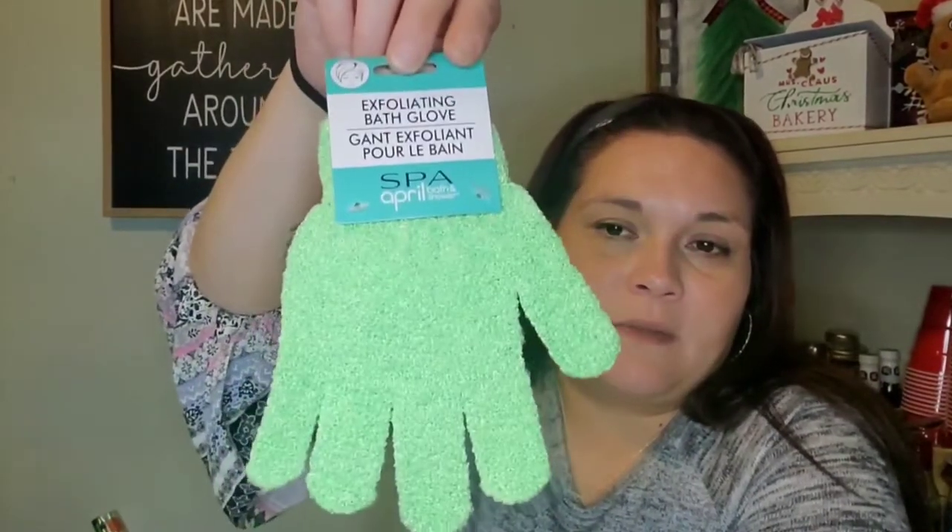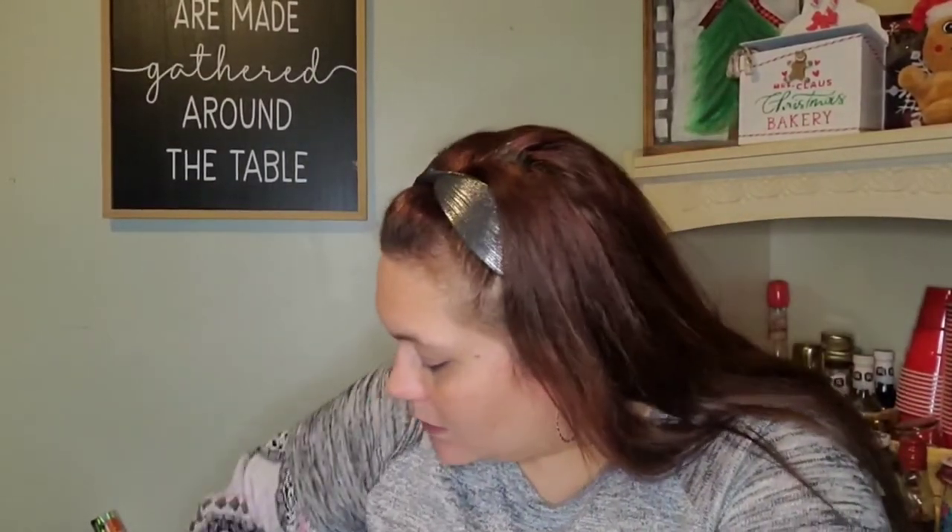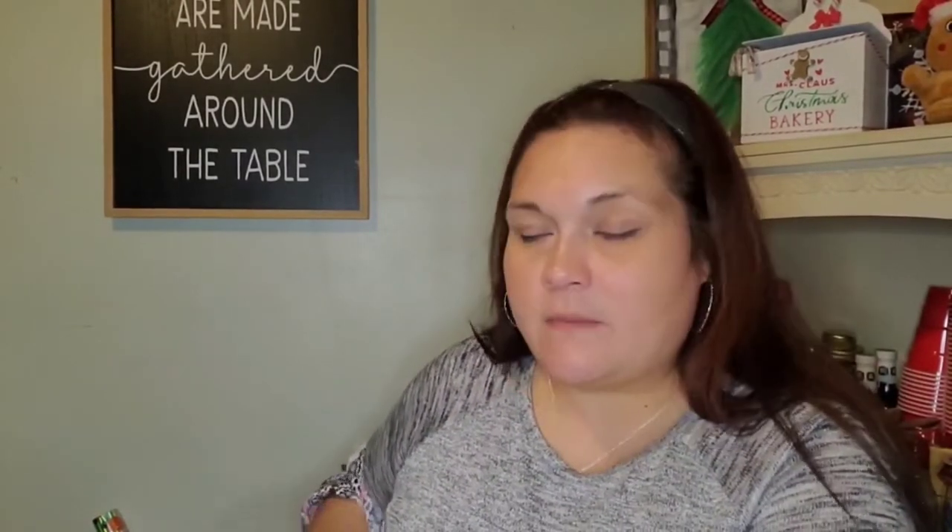I picked up one exfoliating glove — I know it should be a pair, but I grabbed it for a DIY I have in mind. I also picked up another box of Puffs tissues — actually bought two but already using the other box — another box of cough relief because my cough is still lingering, and two more boxes of sinus congestion and pain medicine because that helps with post-nasal drip. I'm also still taking Emergen-C.